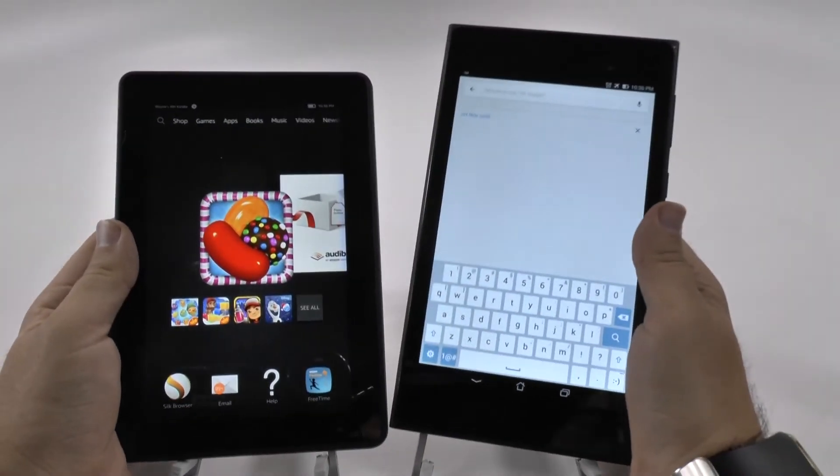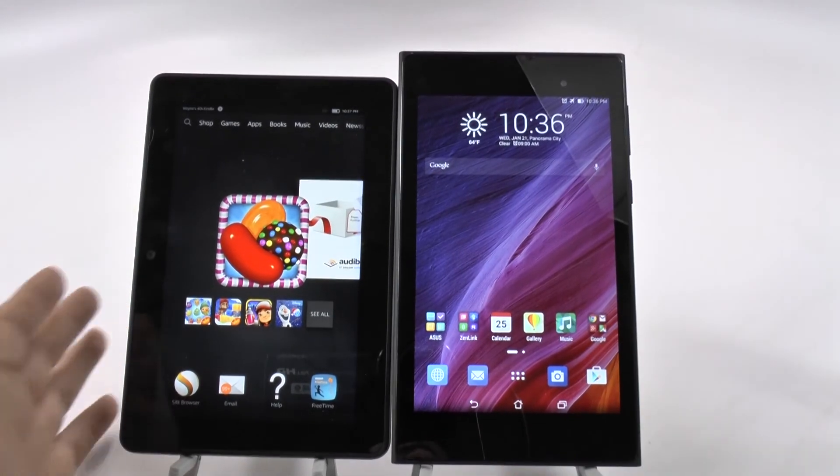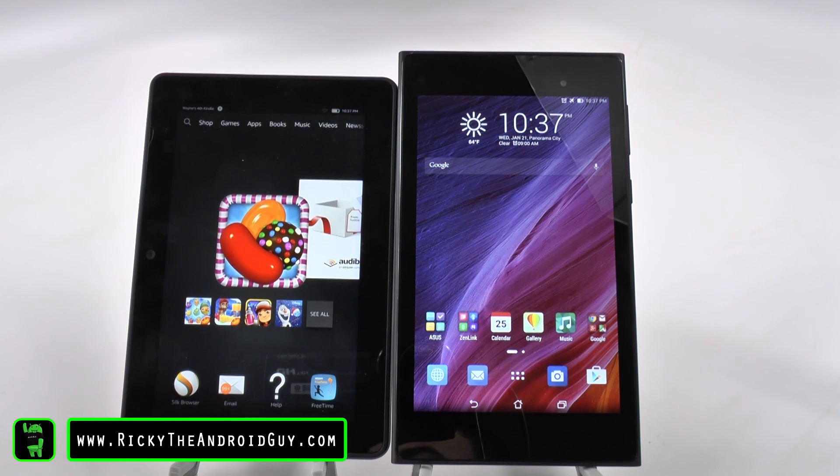So guys, which tablet do you like better? Do you like the smaller but wider size, or do you like the longer but thinner tablet? Let me know in the comment section down below, and stay tuned because we will do a full side-by-side comparison on these two tablets later on. This has been Ricky, the Android Guy.